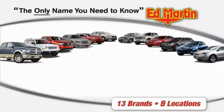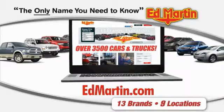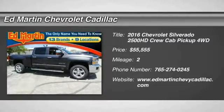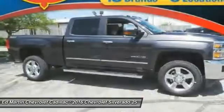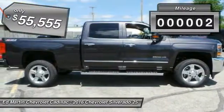Thank you for clicking our video. You can also shop over 3,500 more cars and trucks online at EdMartin.com. 2016 Silverado 2500 HD — this pickup truck pulls unlike any other. This vehicle has less than 100 miles.